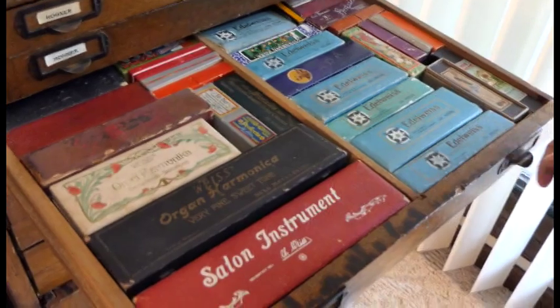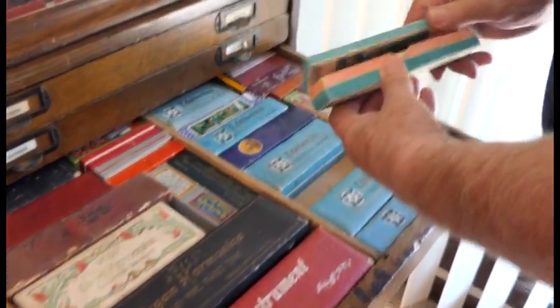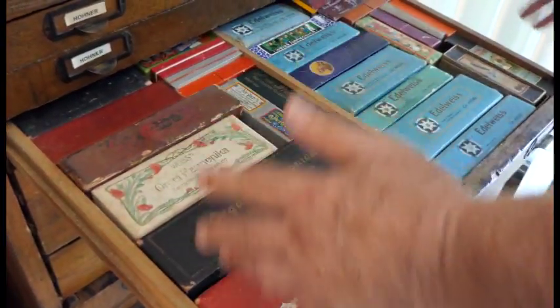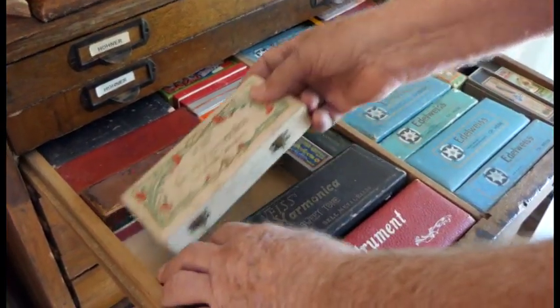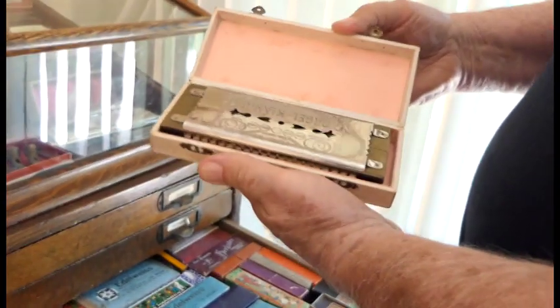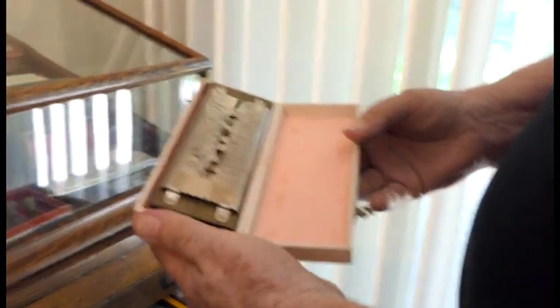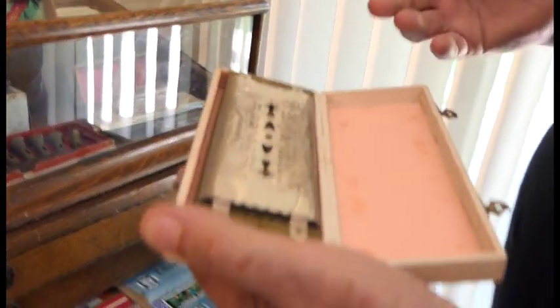Christian Weiss made a lot of nice harmonicas and Hohner bought him up. In this case, most of the harmonicas — I think the boxes are probably prettier, although this is pretty nice harmonica. The orgel clanger — that's the organ sound. 'Clanga' is clang, 'orgel' is organ, so that's the organ sound or the bell sound.